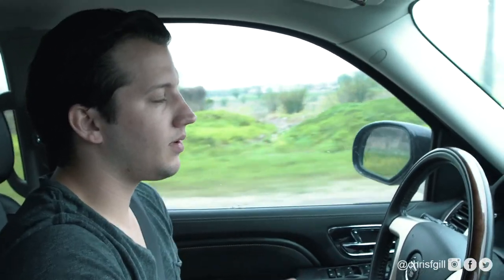Hey everybody and welcome to — I think this is going to be a really cool episode of the show because we are driving to the very first investment property I ever purchased, that I'm actually selling today. I purchased this property back in 2014. It's a fourplex rental property.